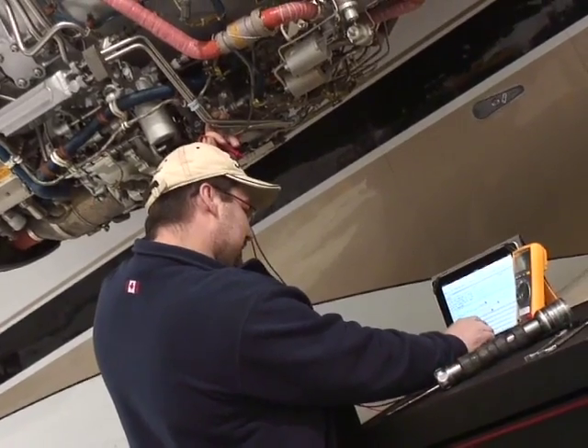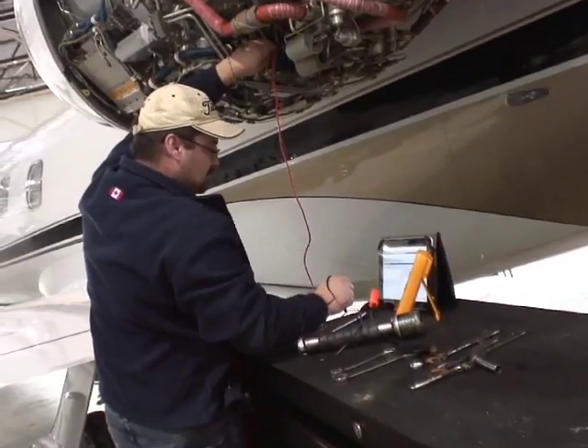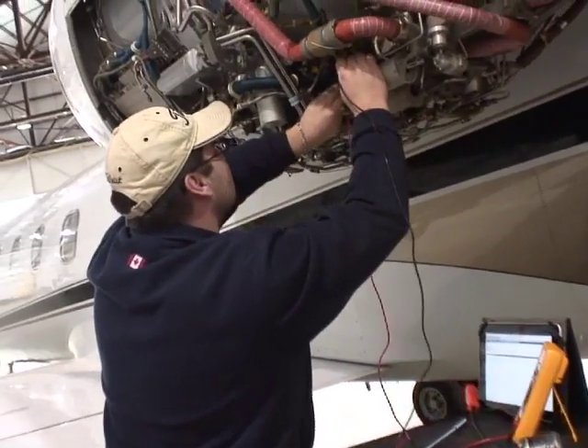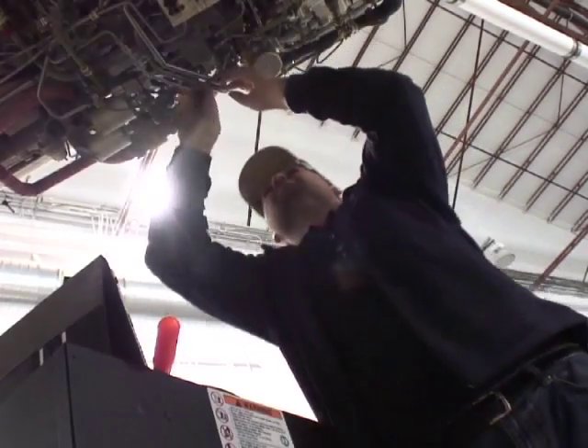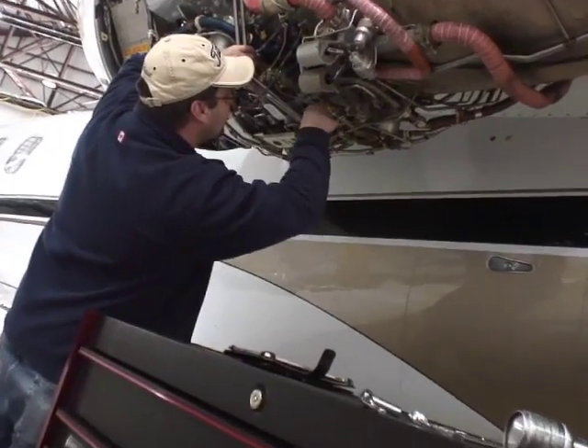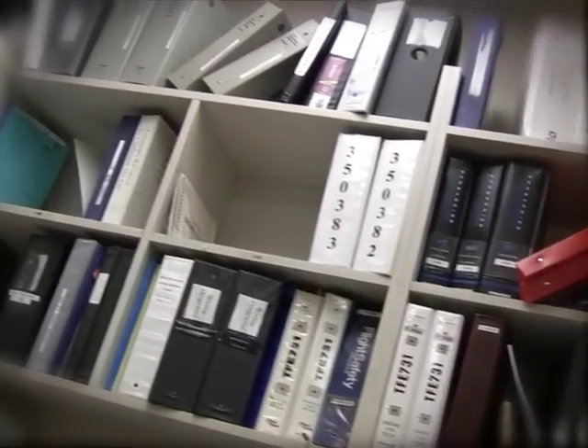Spotlight asks a series of questions about your engine issue and provides you with the best information available for fast and effective diagnosis. From your initial fault symptoms, Spotlight will match the most likely solutions based on past experience and on Pratt & Whitney Canada's troubleshooting manuals.